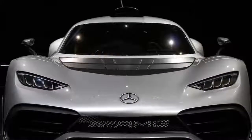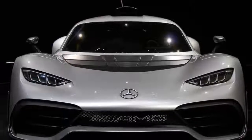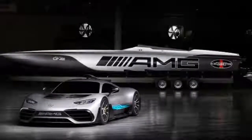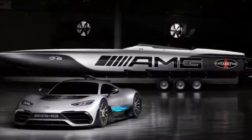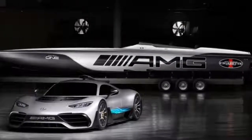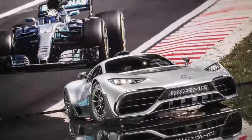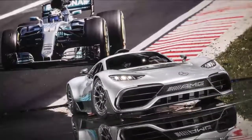Mercedes-AMG Project 1 gets a custom Cigarette speedboat to match. Now that Mercedes-AMG has released its latest sports car, the Project 1 with its F1 engine, it was only natural that its long-time boat-building partner Cigarette Racing would have a special boat to go with it.